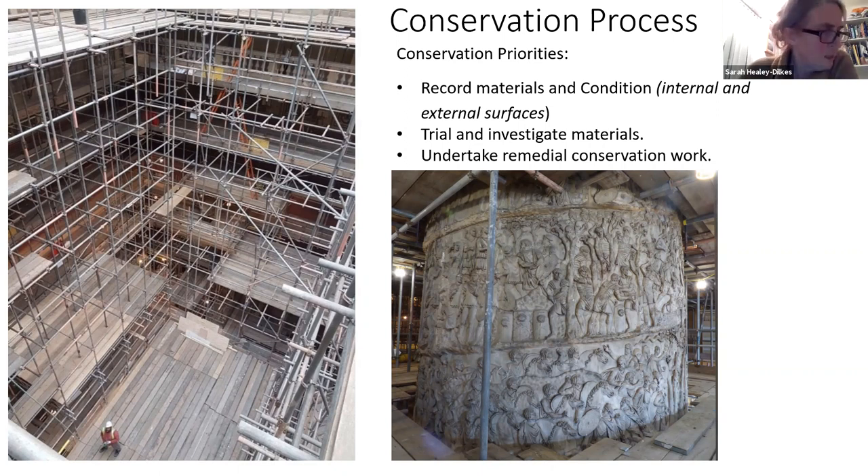The conservation priorities that came up as important were: to record materials and condition inside and out — because nothing existed for it; to trial and investigate the materials on the columns; to trial our materials for interventions; and to undertake remedial conservation work. I saw it as a phase of work that would hopefully be followed by other phases of conservation work. The diagram on the right shows the breakdown of where the platforms, lifts, and scaffold intersected what we were working from.